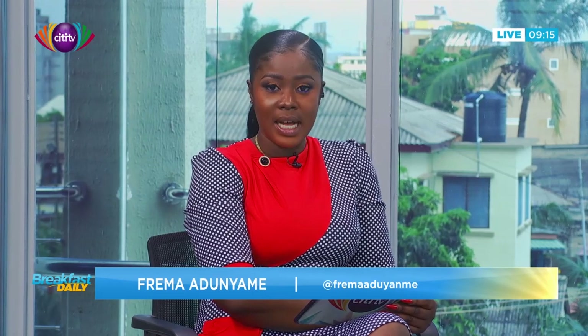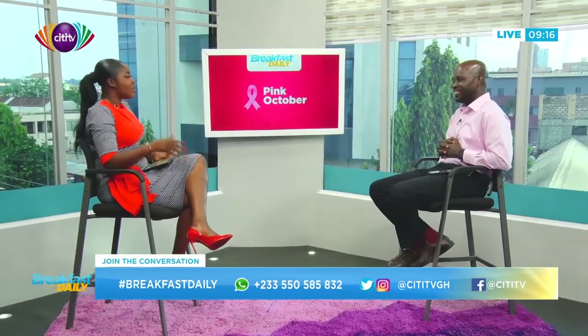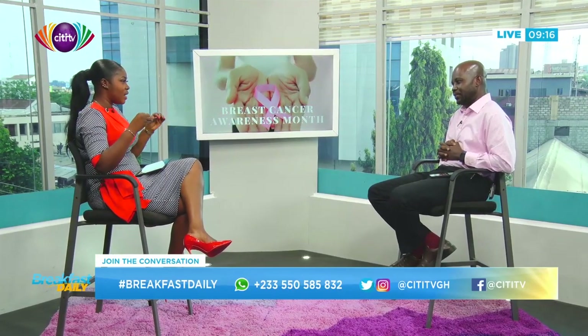Welcome back to Breakfast Daily. We're still in October, so we're still creating awareness for breast cancer. Today on our consumer technology segment, we will be talking about breast cancer as well — how technology can help us deal with breast cancer better. I have here with me Stephen Nase. Welcome! Great to see you. We are still talking breast cancer; last week we touched on that, and now we are looking at apps and applications that can help us deal with breast cancer properly.